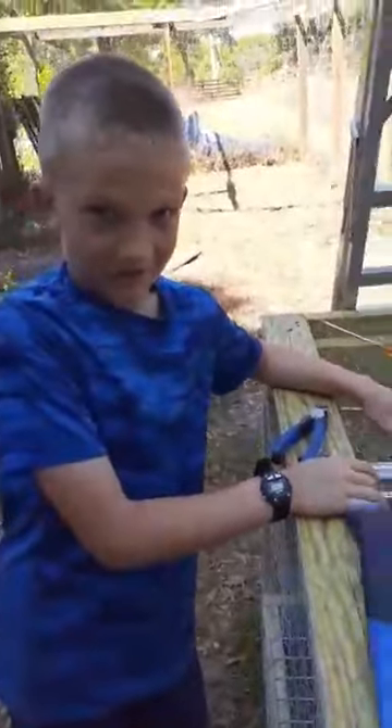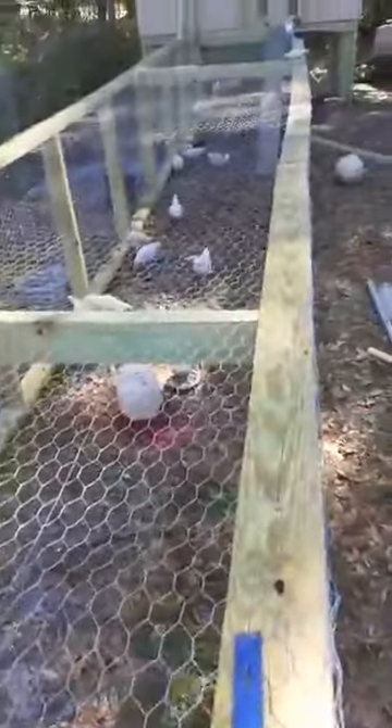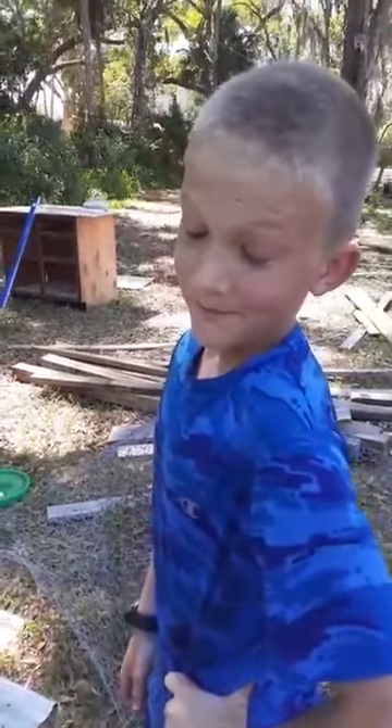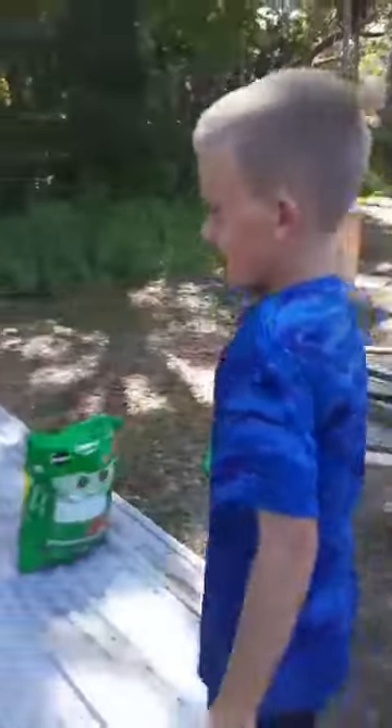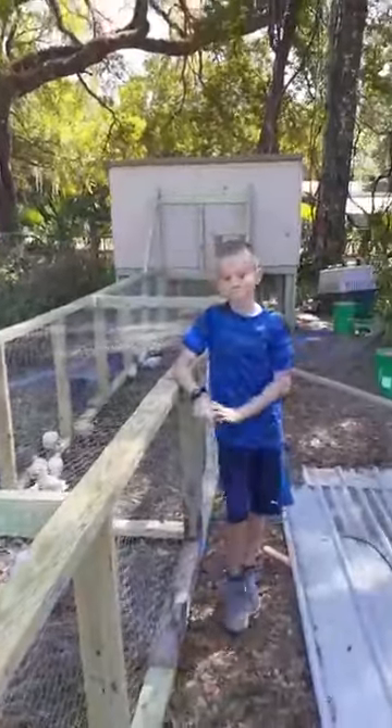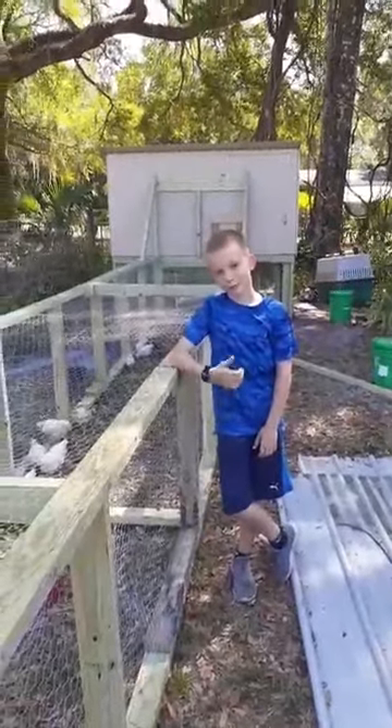The chickens can get some good greens. We did it all pretty good. Looking awesome. All right, that's our newest project. We'll keep you updated.